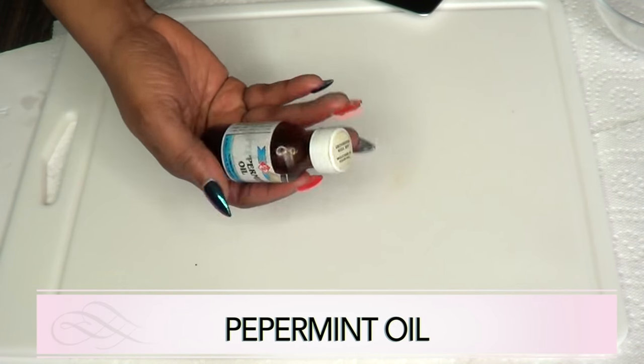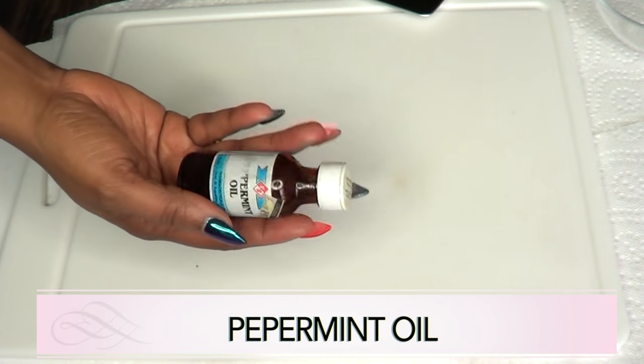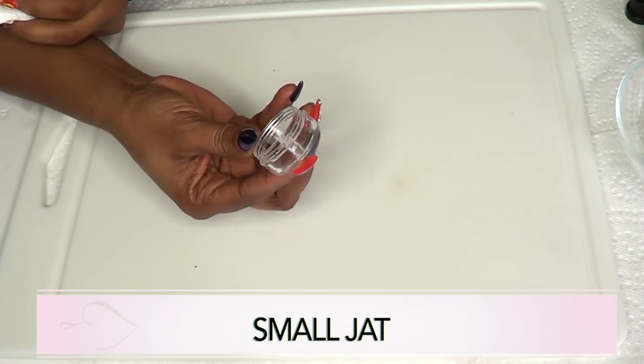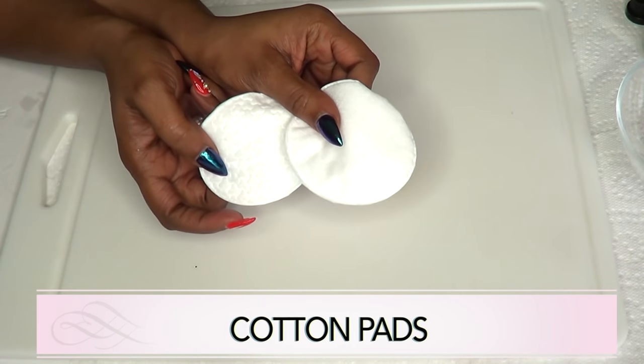Our next ingredient is Peppermint Oil, and Peppermint Oil is another oil that is going to help with circulation. When applied to the skin, Peppermint Oil helps to shrink veins. You are also going to need a small jar for storing and some cotton pads for application.